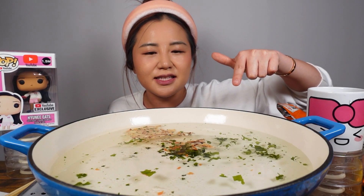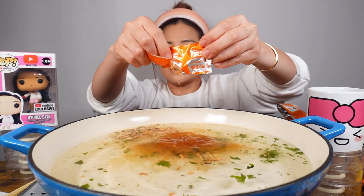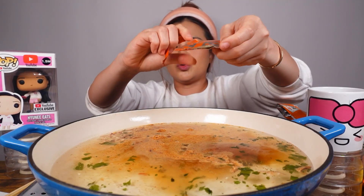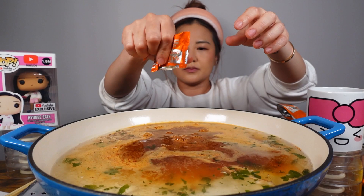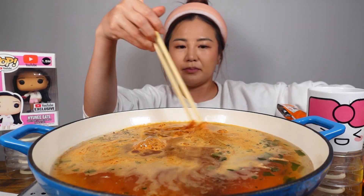There's seaweed flakes in here. You guys can see it is getting bigger as the water boils. Let's put in our base.